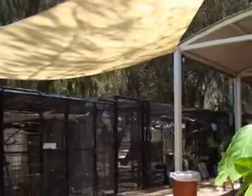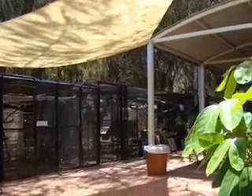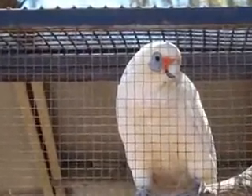The dining area actually boasts quite a few bird cages with a range of birds. These birds were good at mimicking the human voice.